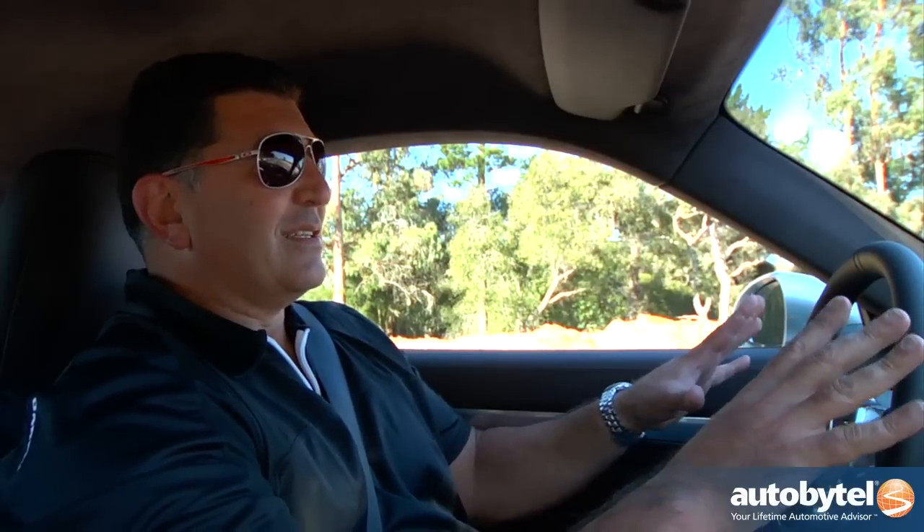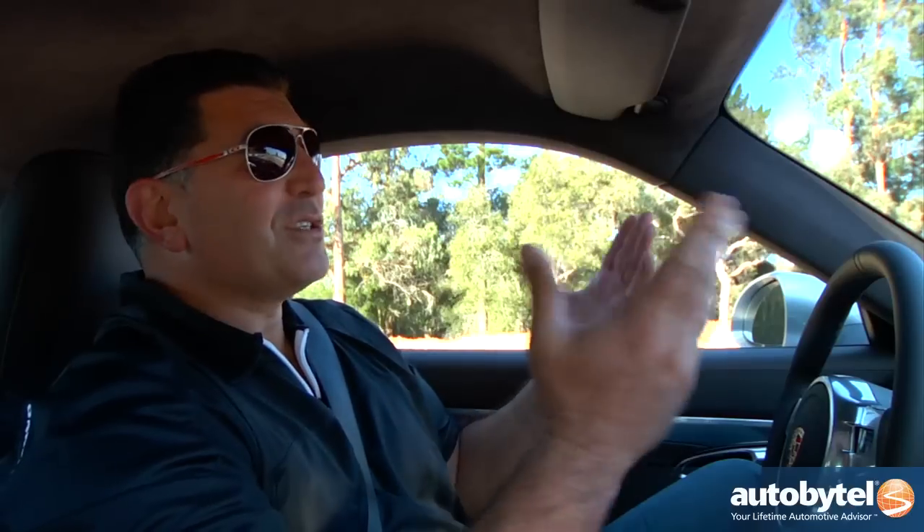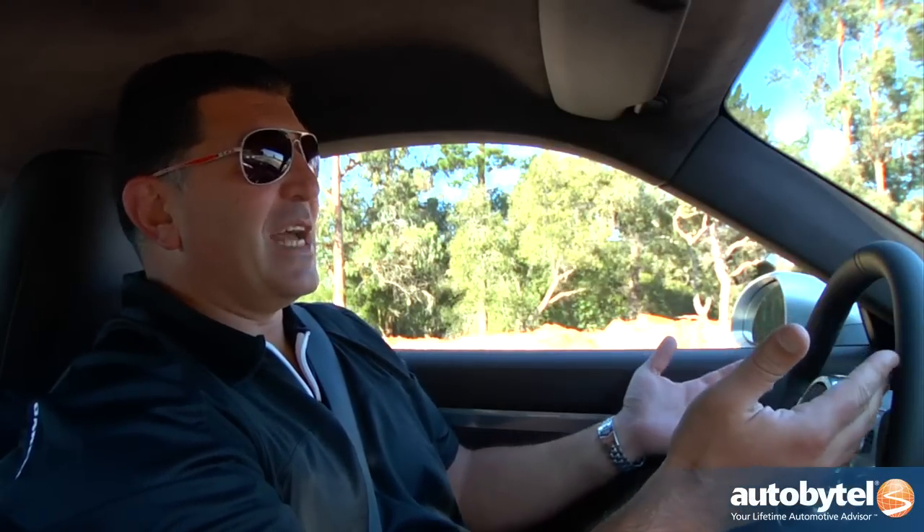Before we talk about performance, let's talk about fuel economy, which doesn't sound like something Porsche is synonymous with. But you hear that? The engine is off. Pretend you're at a stoplight — this is called start-stop technology, and Porsche has it. Of course, hybrids have it, but you wouldn't expect Porsche to have it. That helps get you an extra one or two miles per gallon.